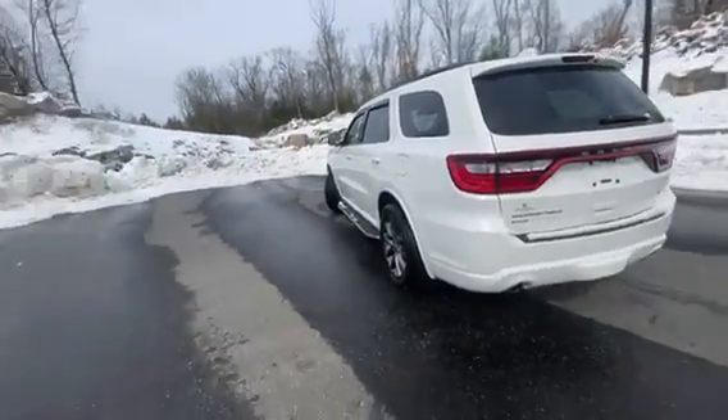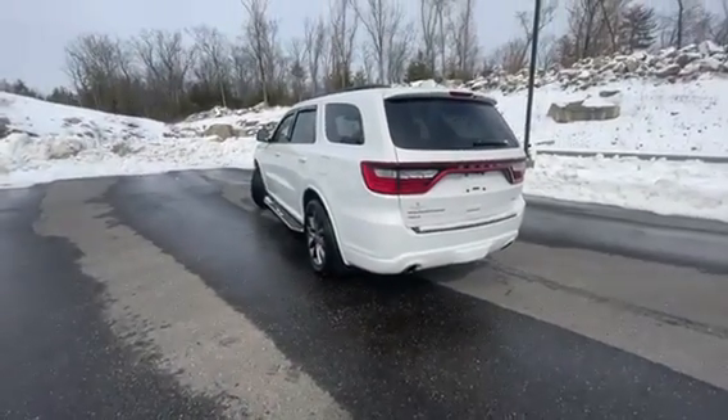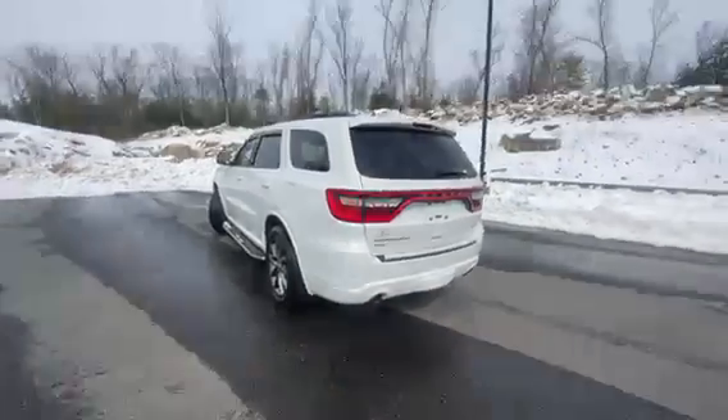Right from the key, you can remote start it. You just hit this twice and it'll start right up. And you can pop the trunk with the other side.